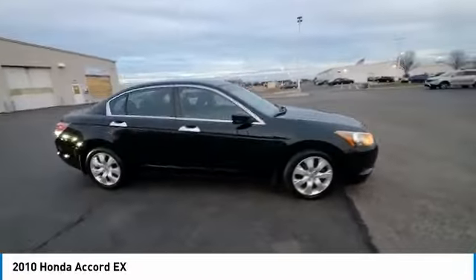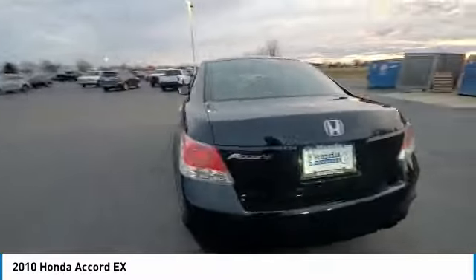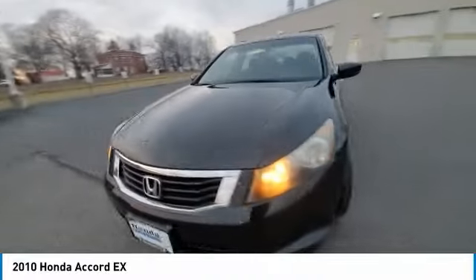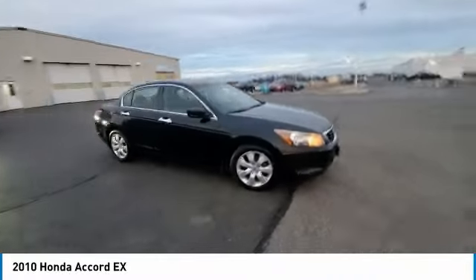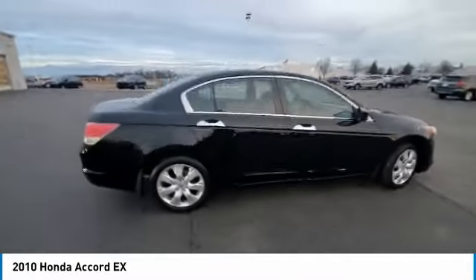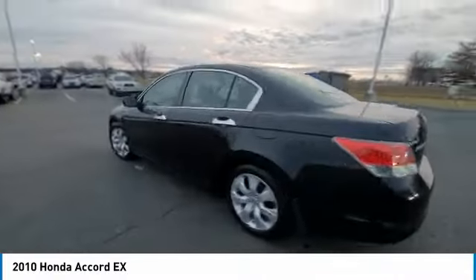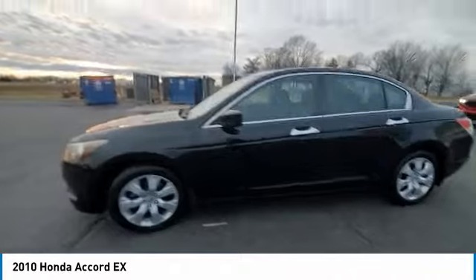Here are some of this vehicle's great options: electronic stability control, brake assist, traction control, remote keyless entry, power moonroof, speed control, four-wheel disc brakes, rear window defroster, security system, low tire pressure warning. This vehicle offers reliability and good looks at a great price.